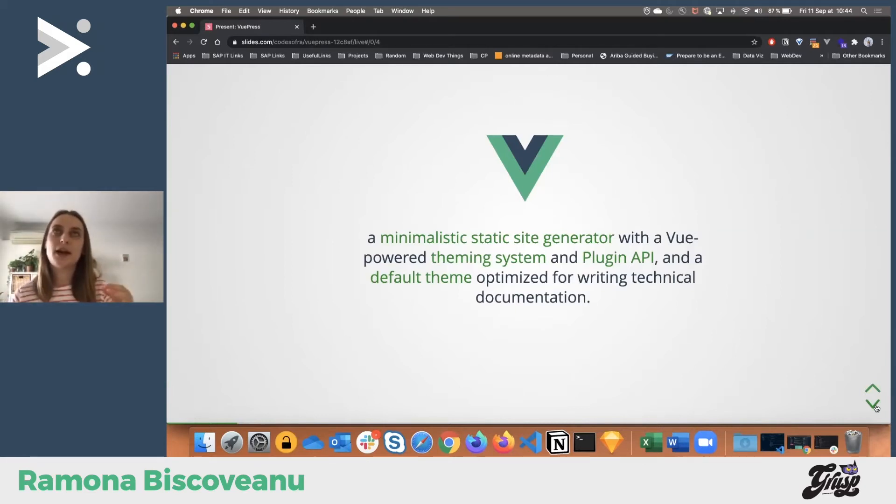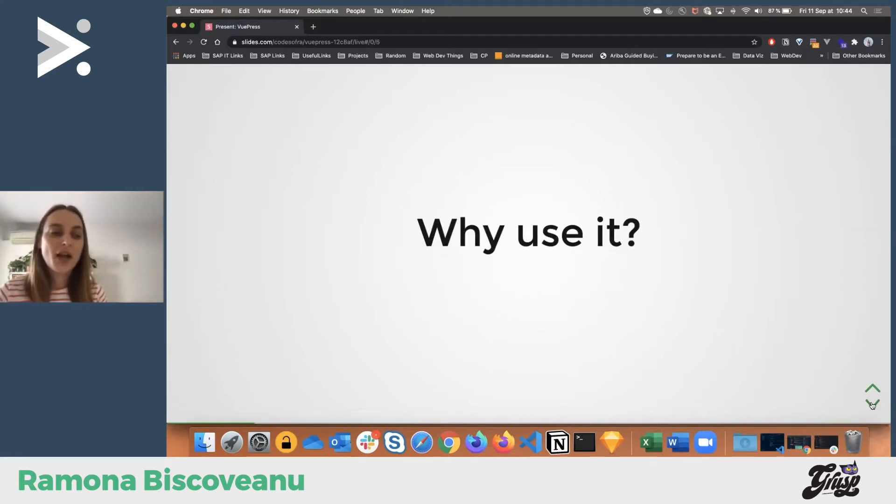What I find magical is that you can write your themes and you can use Vue components inside Markdown. I'll go more into this later on, but if this is not magic, what else can it be? And why use it — even why use a static site or why use VuePress specifically?